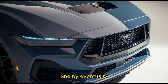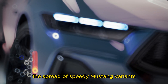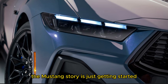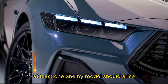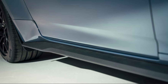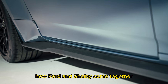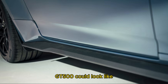Performance enthusiasts can delight in the spread of speedy Mustang variants Ford has already announced, but this chapter of the Mustang story is just getting started — there are bound to be more on the way. In particular, at least one Shelby model should arise, as past examples like the GT350 and GT500 have been some of the greatest Mustangs ever. We'll likely have to wait a few years to see how Ford and Shelby come together, but we've already imagined what the 2026 Shelby GT500 could look like.